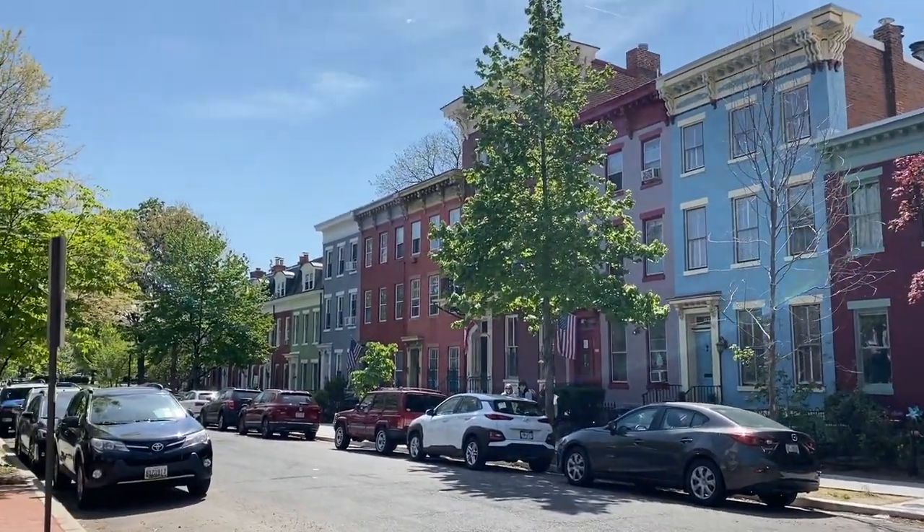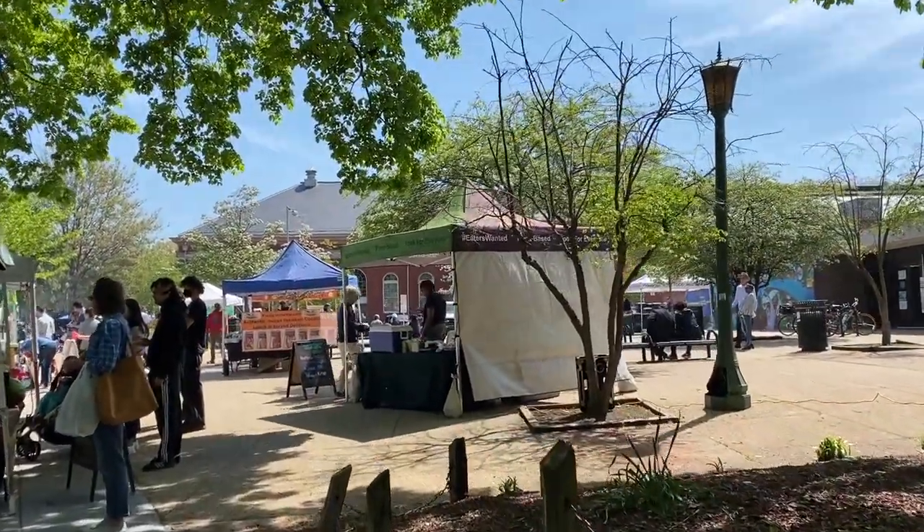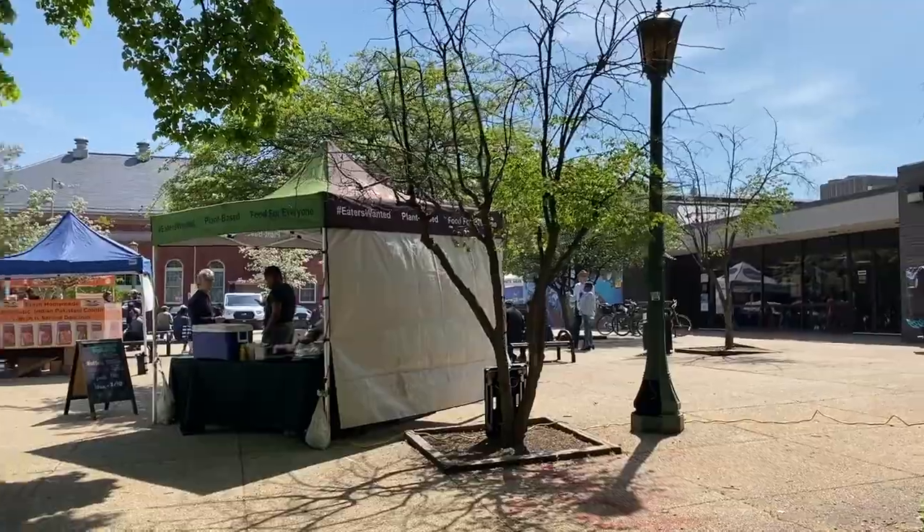Library of Congress. Cute houses. Here we are at Eastern Market. It's only available on Saturdays, with a lot of food stalls and things to try out.